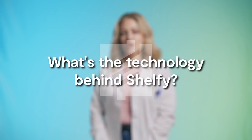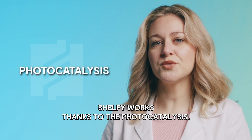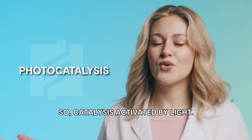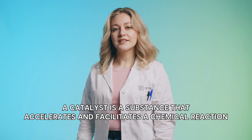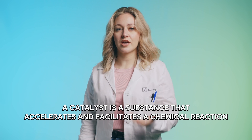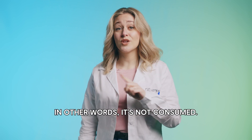Let's start with the technology. What is Shelfy's technology? Shelfy works thanks to photocatalysis — photo meaning light, and catalysis — so catalysis activated by light. A catalyst is a substance that accelerates and facilitates a chemical reaction but does not take part in the process. In other words, it's not consumed.